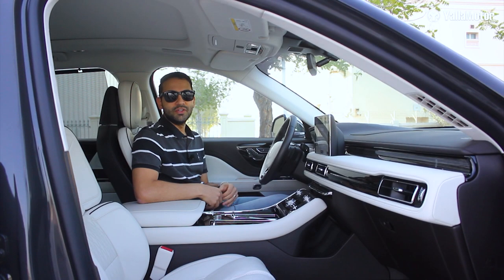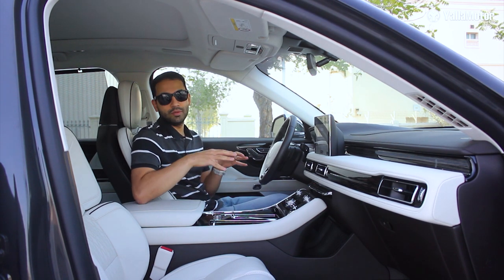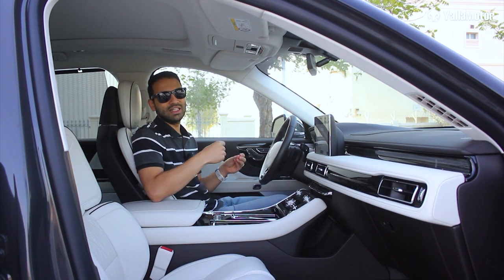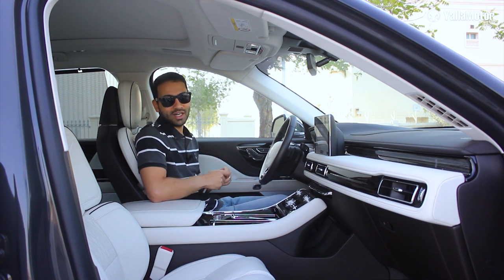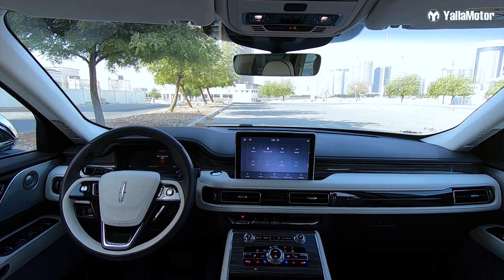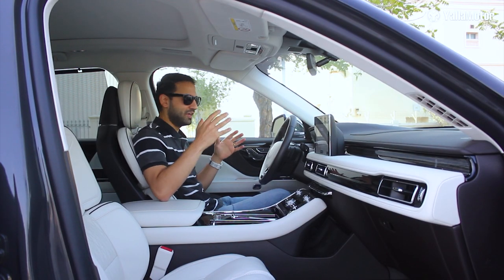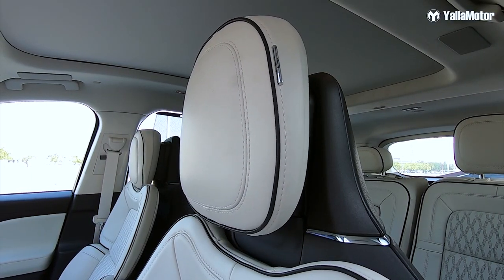When it comes to interior design, this is the Presidentialmodel — the highest of four available versions in the UAE. Lincolns used to suffer because people saw them as refurbished Fords, but that really isn't the case anymore. The Aviator looks and feels like a premium car in every way. The slim, sleek dashboard makes the cabin feel very spacious, and the seats offer 30-way power adjustment — everything from the cushion to the backrest, lumbar, and headrest is electrically adjustable.